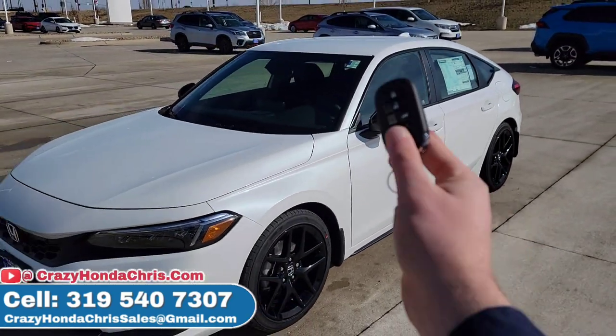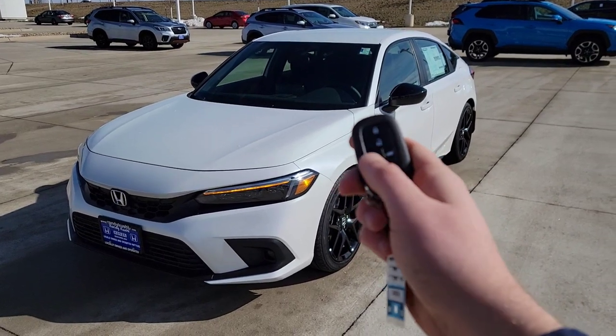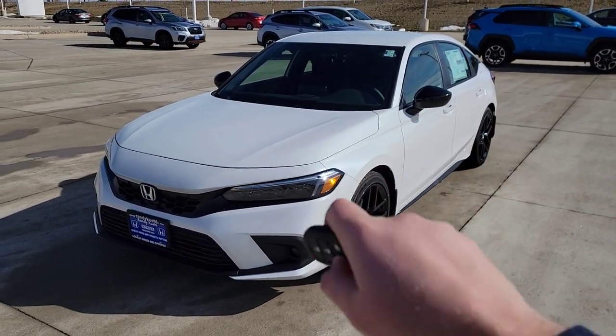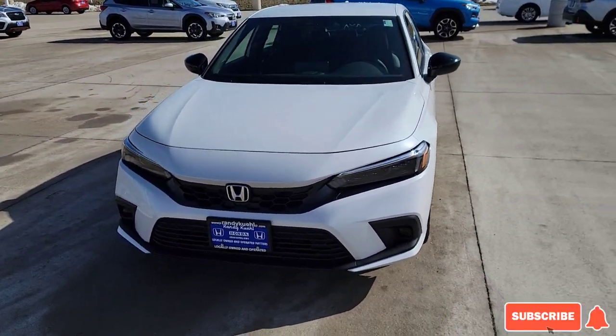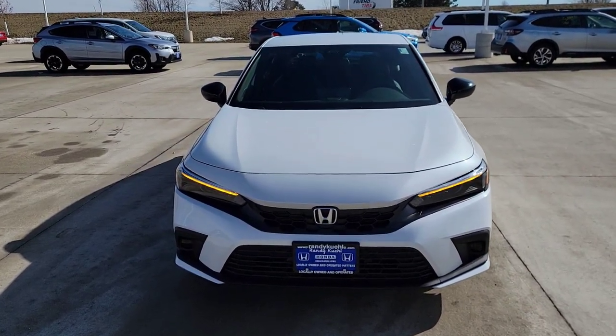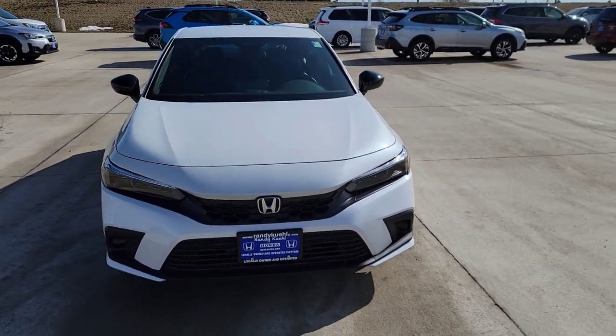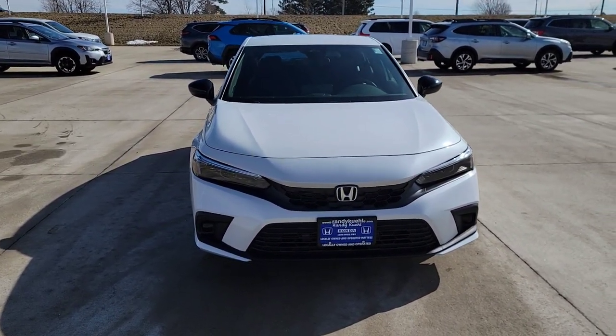As we step over here towards the front of the vehicle, we have two key fobs and a remote start. To use your remote start, hit lock, hold this button down for a few seconds — you can see the lights flash, it receives it, starts right up. The doors will remain locked. It runs in 10-minute intervals. Let's say eight minutes have passed — repeat the process again and now it's running for a grand total of 18 minutes. A third time, it won't do it.